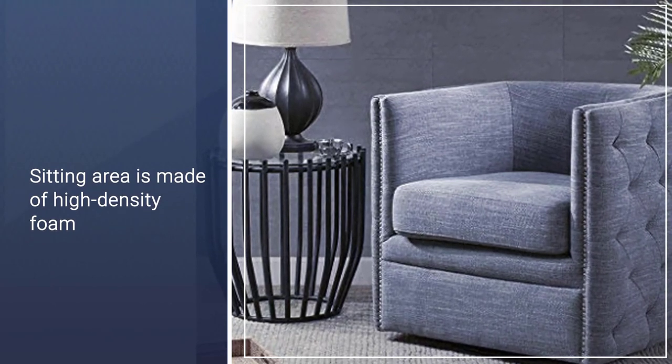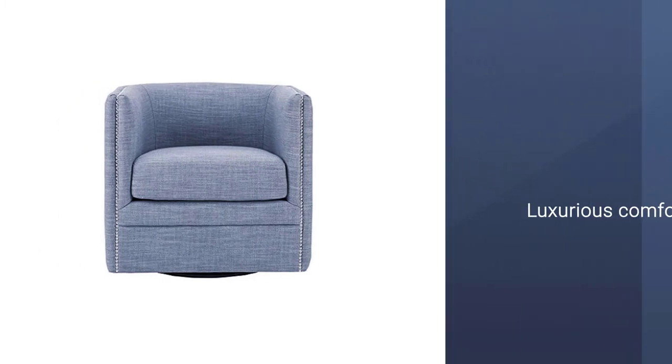The sitting area is made of high-density foam on a solid wood frame, which provides both comfort and support.